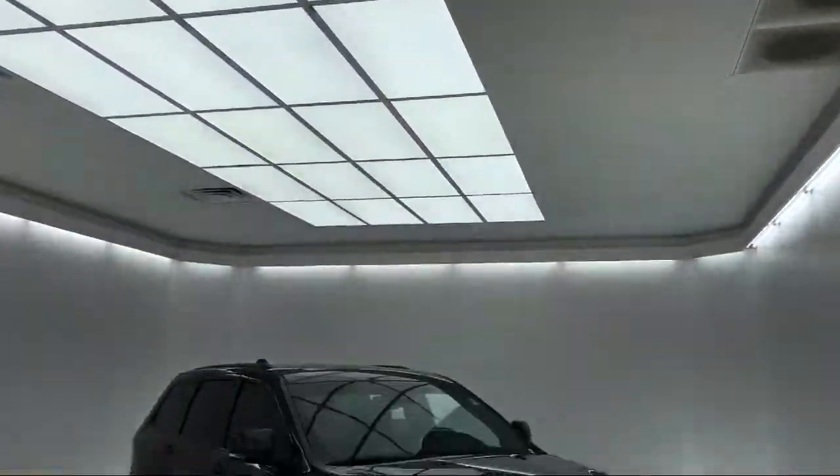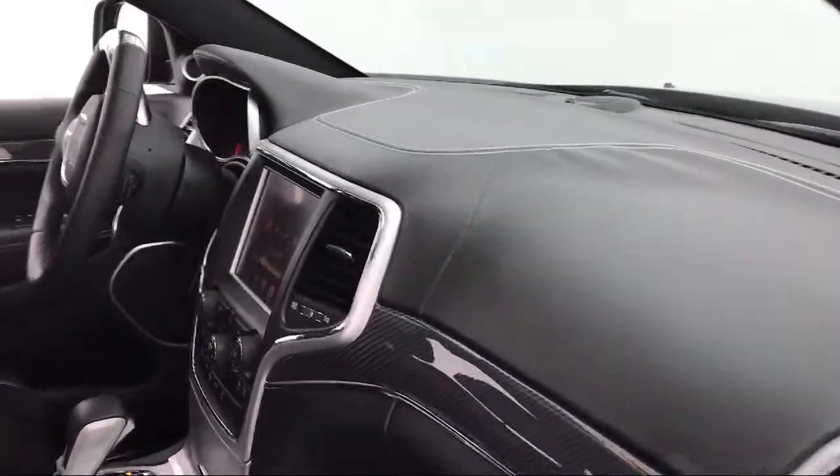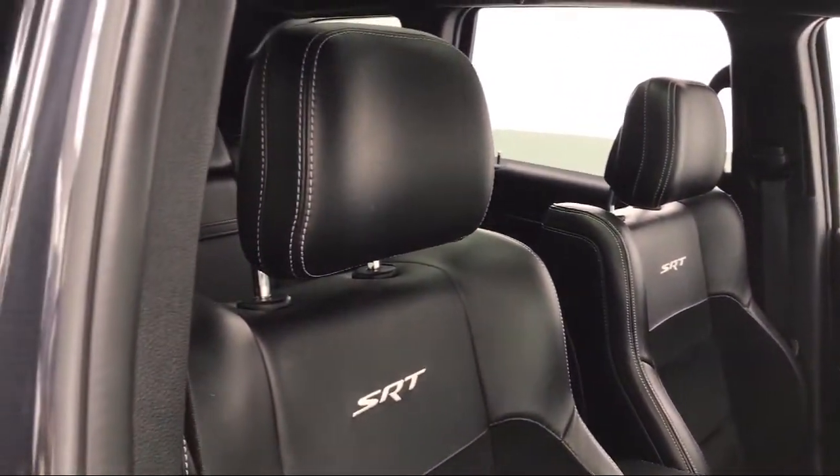It comes equipped with a rear spoiler, rear view camera, heated front seats, ventilated front seats, rain sensitive windshield wipers, and auto high beam headlamp control.